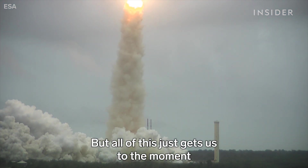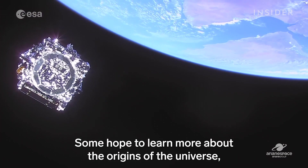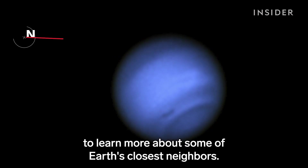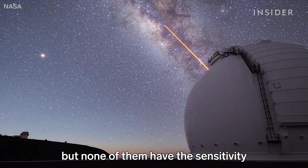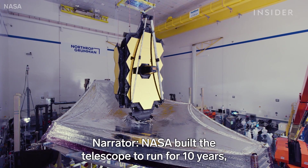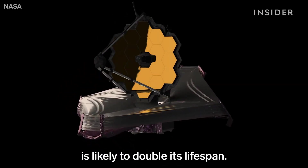But all of this just gets us to the moment when the James Webb begins to do science. Some hope to learn more about the origins of the universe, while others — like Heidi Hamel — expect to point it at our own solar system to learn more about Earth's closest neighbors. We haven't had a mission to Uranus and Neptune, and none of our telescopes have the sensitivity that the James Webb Space Telescope will have. NASA built the telescope to run for 10 years, but extra fuel left over from a near-perfect launch is likely to double its lifespan.